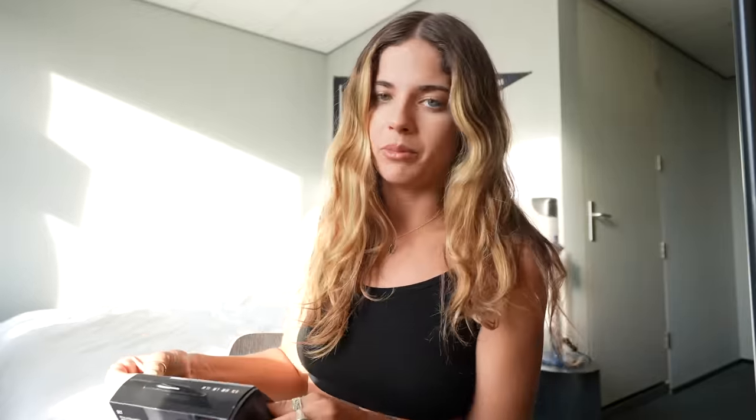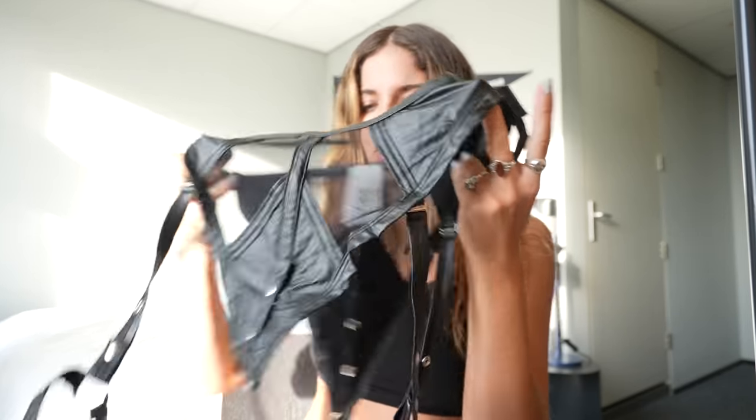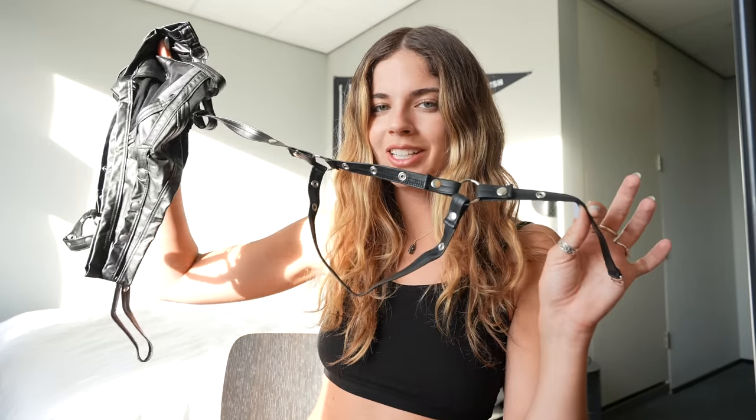Next I got this faux leather two-piece set — super cute with little harnesses on it and the back is also stunning. This was a bit more pricey at 84.99 euros. The fabric is really nice and stretchy with some mesh. I love this little detail on the side and the bottoms come with thigh harnesses — to die for. I got all items in a size small or small medium. Let's try it on.